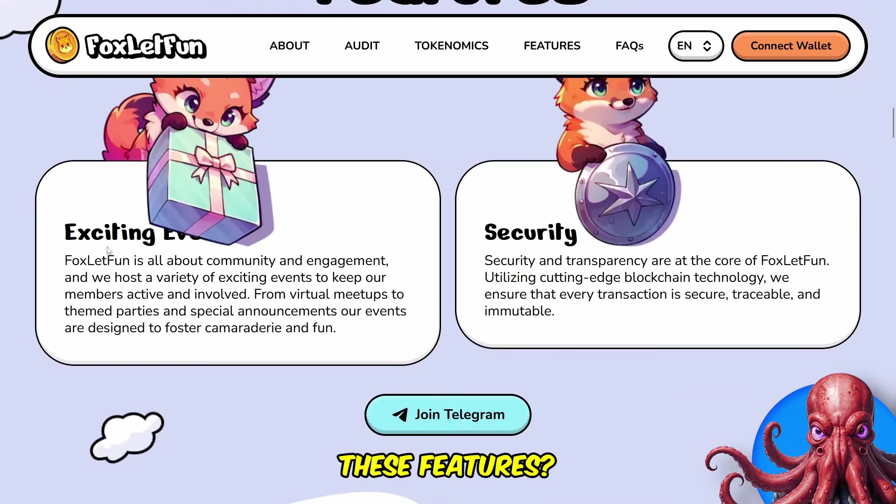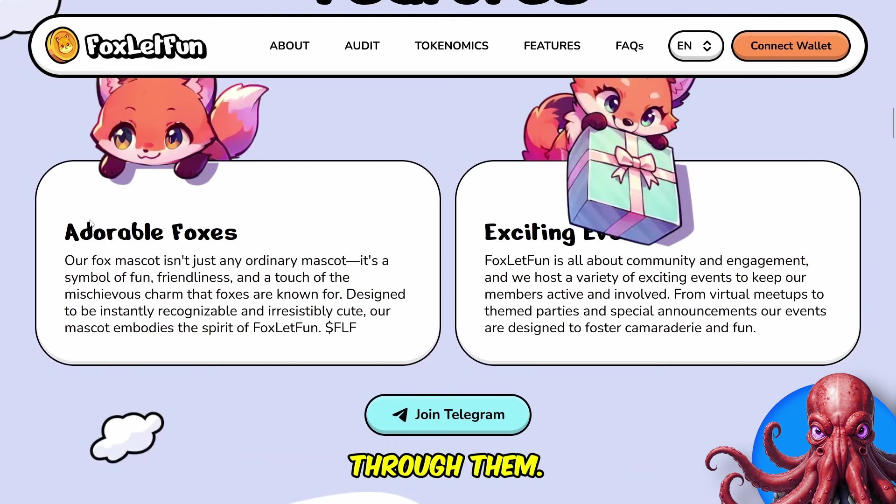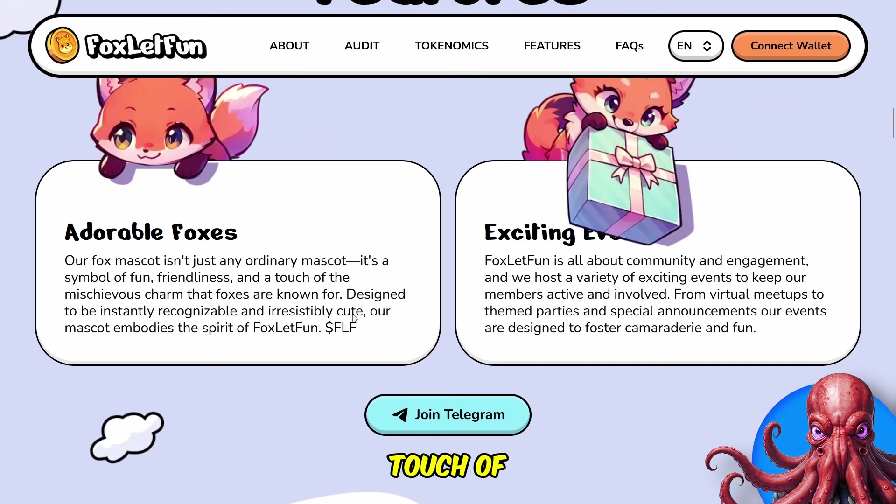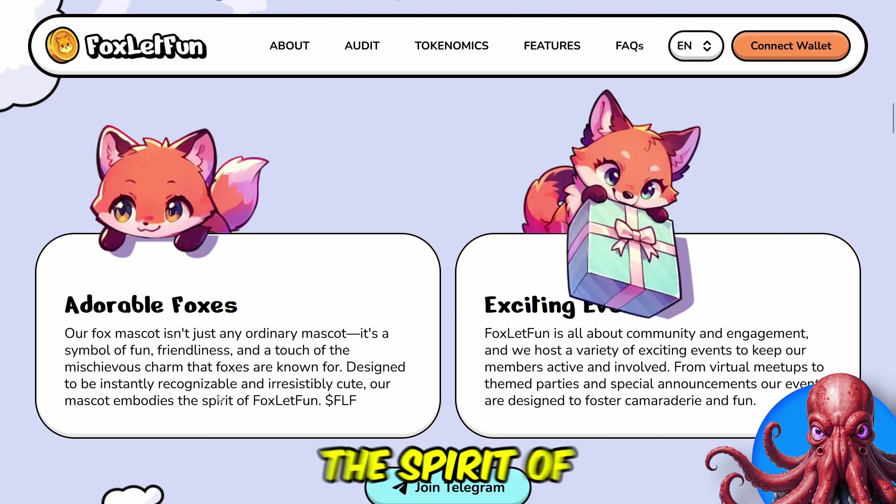So who can't resist these features? Let's run through them. Adorable Foxes — their fox mascot isn't any ordinary mascot. It's a symbol of fun, friendliness and a touch of mischievous charm that foxes are known for. Designed to be instantly recognisable and irresistibly cute, their mascot embodies the spirit of Fox Look Fun, FLF.